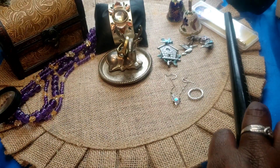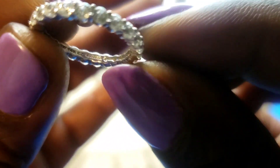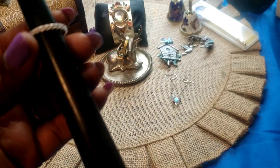Next we have this — it is 14 karat white gold with cubic zirconias in it. Marked 14 karat CZ, China. It's a little band and this one is a size five.